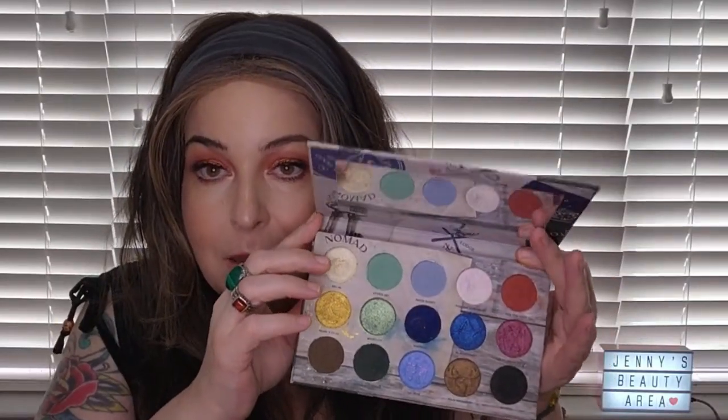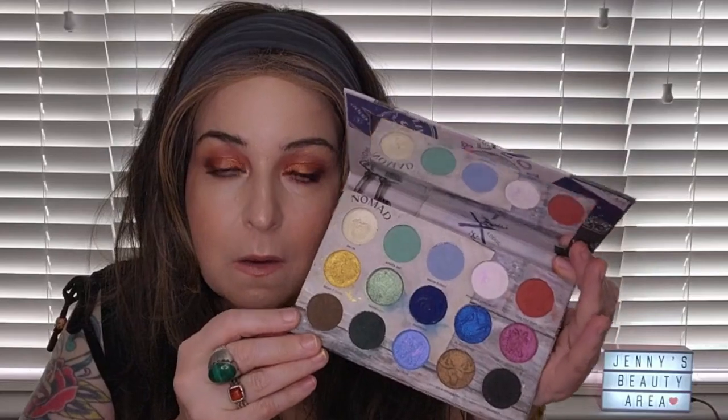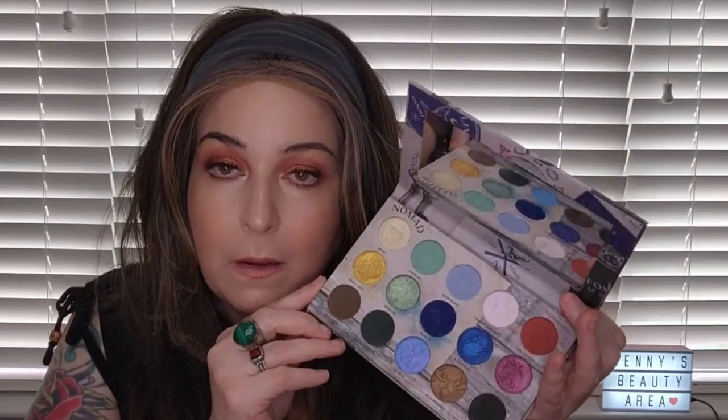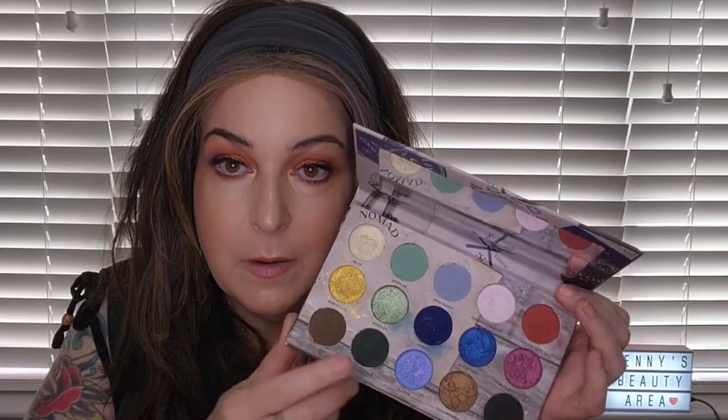One of my favorite Nomad palettes is the Whistler Snow Lodge. When I want to make a blue or green look — or even a neutral look with a little pop of color — I reach for this. It has a couple of beautiful dual chromes: a blue-and-pink one and a pink-and-white one. You also have some browns to get started on a neutral look.